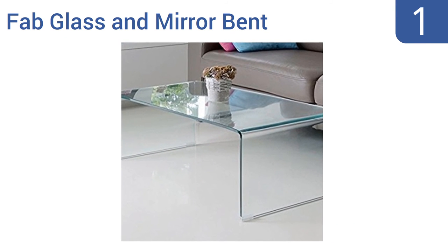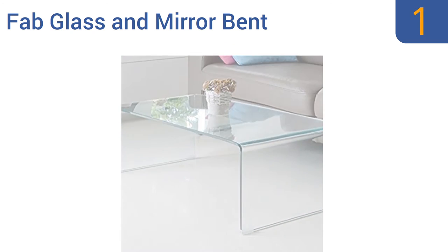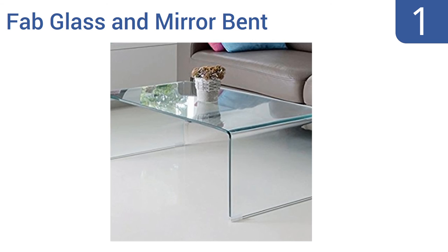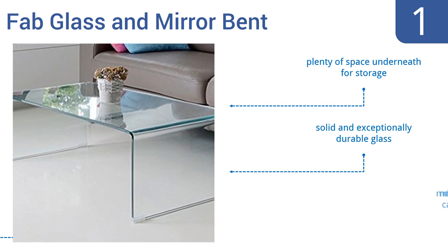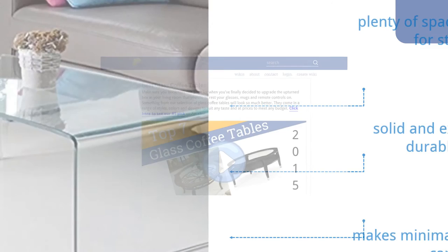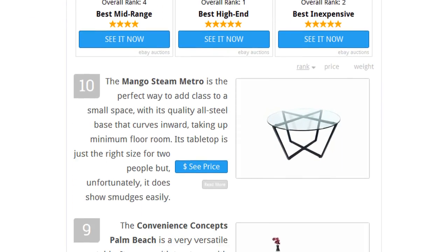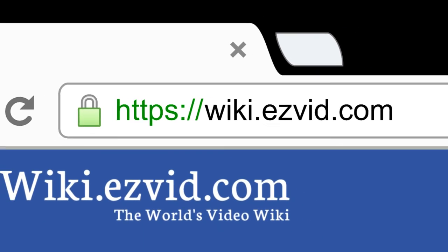Taking the top spot on our list, the Fab Glass and Mirror Bent will add an understated hint of sophistication to your living room. The seamless table is all one piece, making it less likely to break, and is entirely clear so it won't interrupt the decor of a room. It can support a lot of weight, is made with solid and exceptionally durable glass, has plenty of space underneath for storage, and makes minimal dents in your carpet.